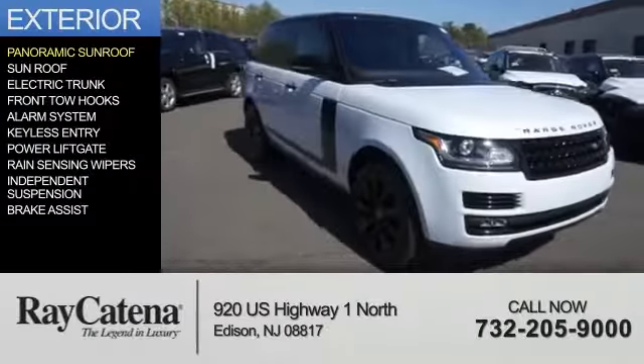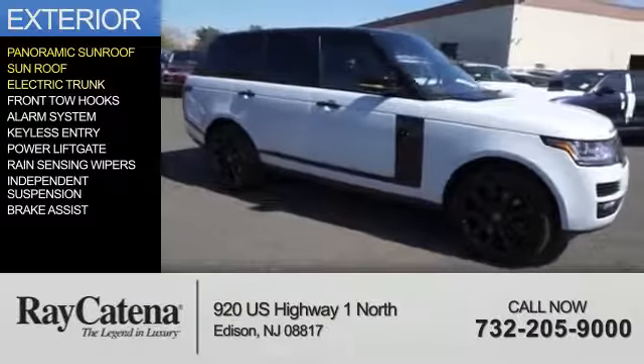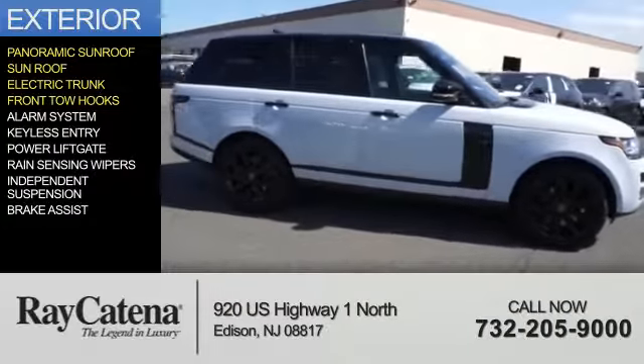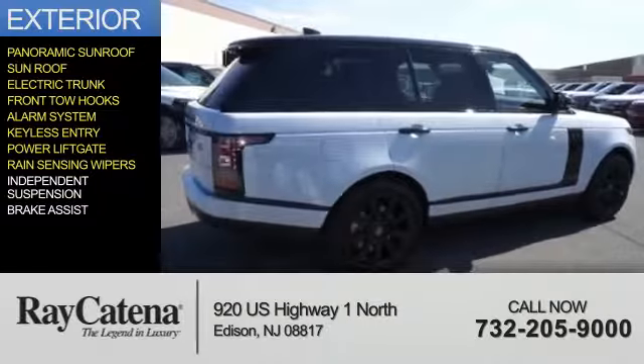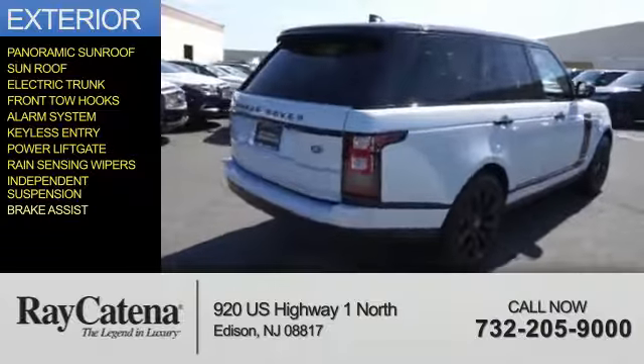The features include a panoramic sunroof, electric trunk, front tow hooks, an alarm system, keyless entry, power liftgate, rain-sensing wipers, independent suspension, and brake assist.